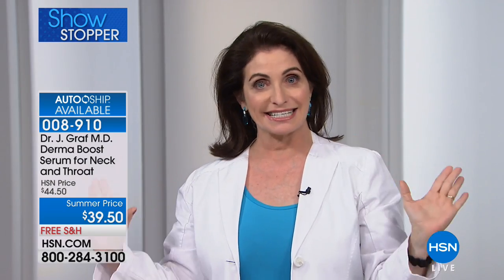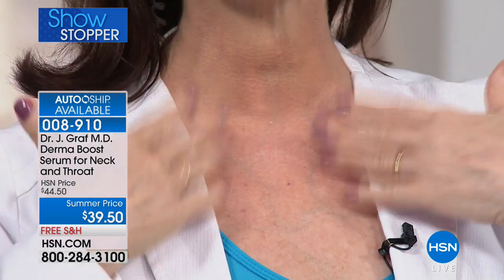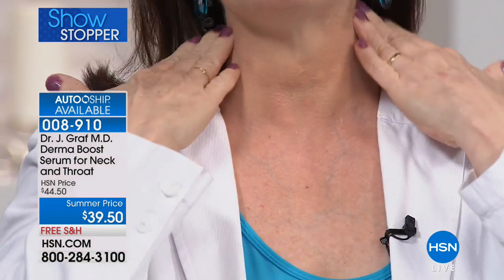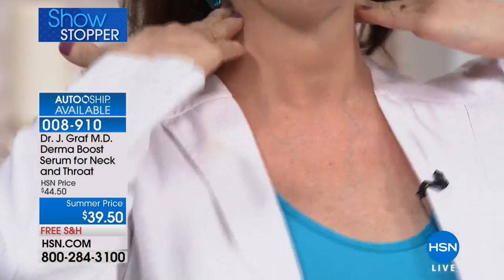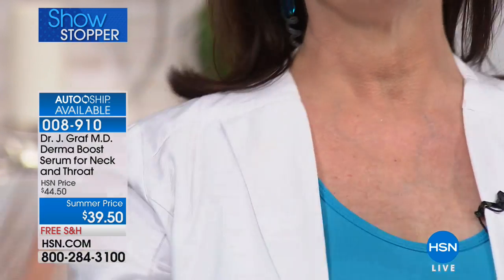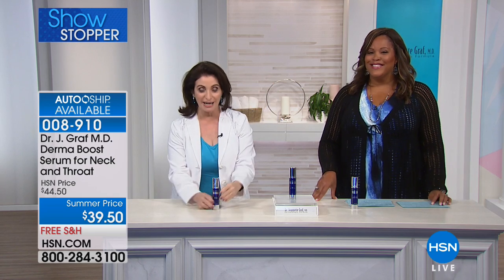I turned 60 in March. You do not look 60 — I'm so jealous. But my neck doesn't look 60, and most importantly, there are no lines in your neck, no wrinkles. When I was 40, I used to wear turtlenecks in the summertime — I used to have my neck covered. No more. I'm liberated.